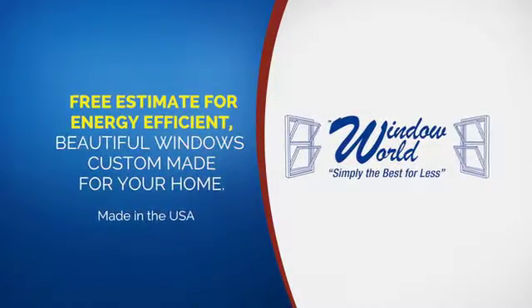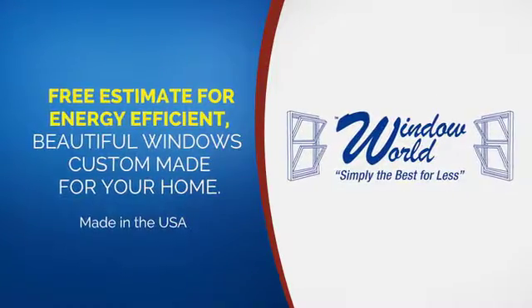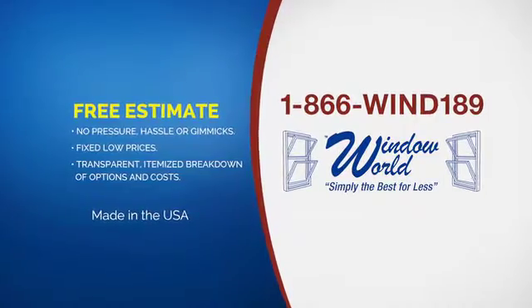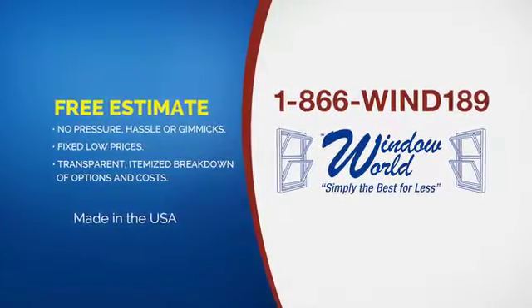At Window World, we've made it very easy to get a free estimate on custom-made windows for your home. There's no pressure or hassle, no sales gimmicks either, because we use fixed, low prices and a transparent, itemized breakdown of options and costs.